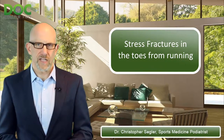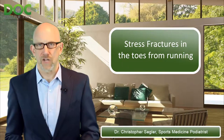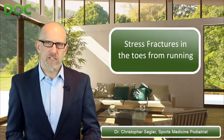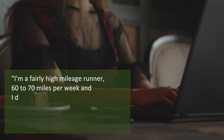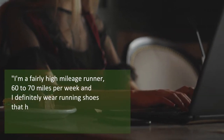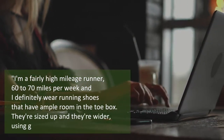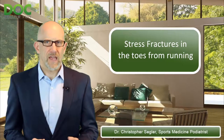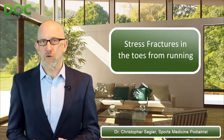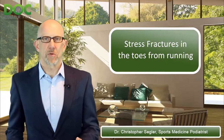This question comes from a runner who sent in the question after she found the podcast on stress fractures. She said she's a fairly high mileage runner — 60 to 70 miles per week — and she definitely wears running shoes that have ample room in the toe box. They're sized up and they're wider, using guys' shoes versus girls' shoes. But she experienced pain on the top of the middle toes, the third and the fourth toes, after a seven and a half mile run, and that never happened before.